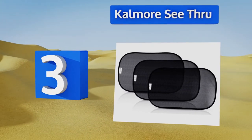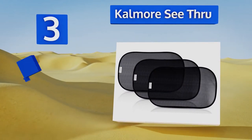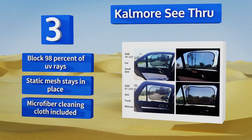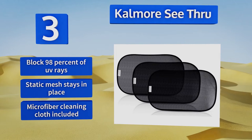Nearing the top of our list at number three, available in two sizes — one for cars and one for SUVs and minivans — the Calmore See-Through will fit almost any vehicle. Their 80 GSM material is super strong and provides SPF 30 plus protection without being dark enough to obstruct your view. They'll block 98% of UV rays, their static mesh stays in place, and they come with a microfiber cleaning cloth.